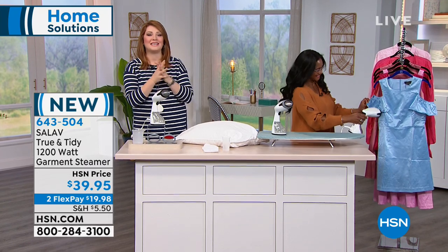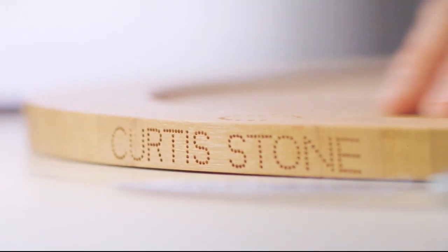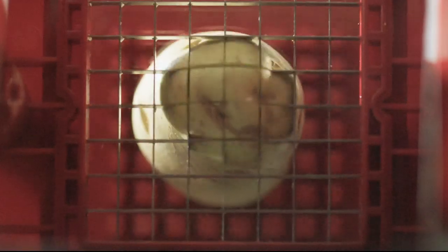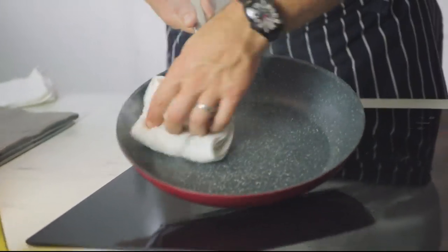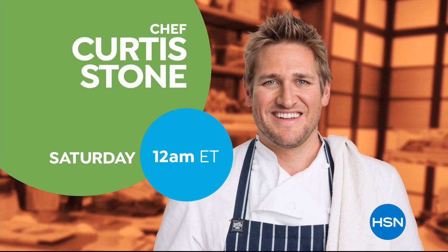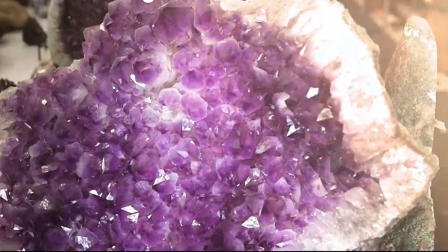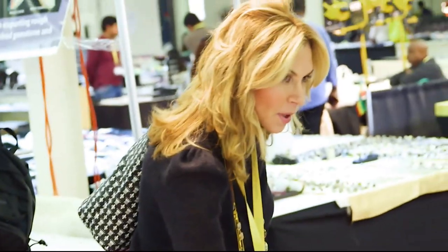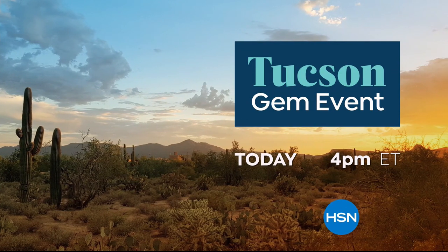We're going to check in with Curtis Stone — he has an amazing today special still to come. He says: "I've spent a lifetime in the kitchen all over the world, and I've seen what it takes to make cooking easier, faster, and more simple. With the right kitchen tools, you'll be able to cook, create, and celebrate. Don't miss the return of Curtis Stone's Kitchen Solutions, only on HSN." Also coming up is the Tucson Gem Event, where HSN brings rare and exotic stones from the biggest gem show in the world directly to you.